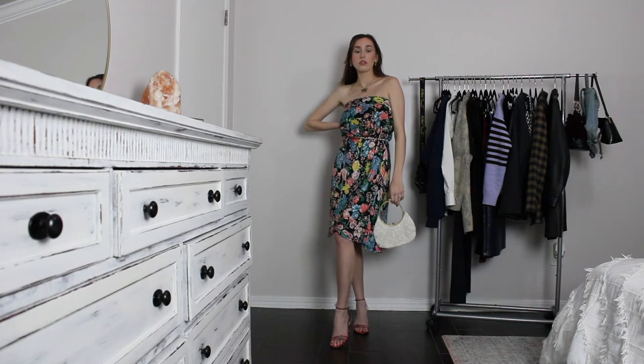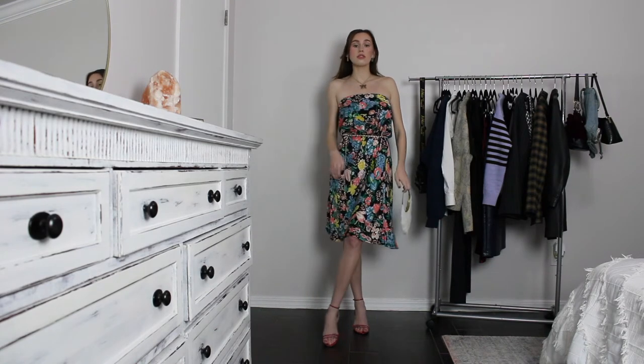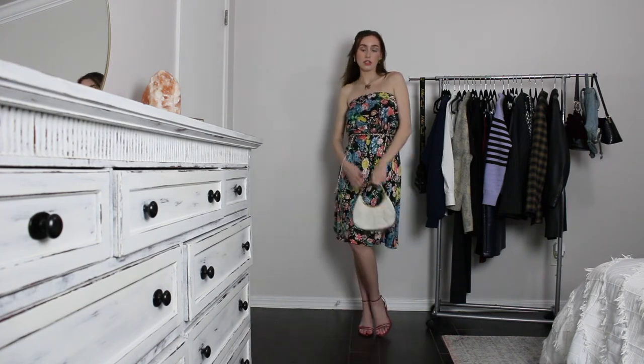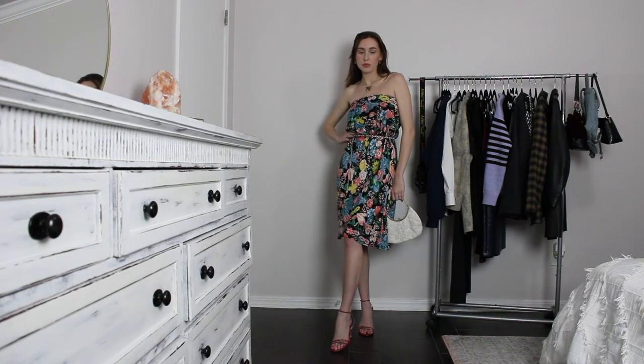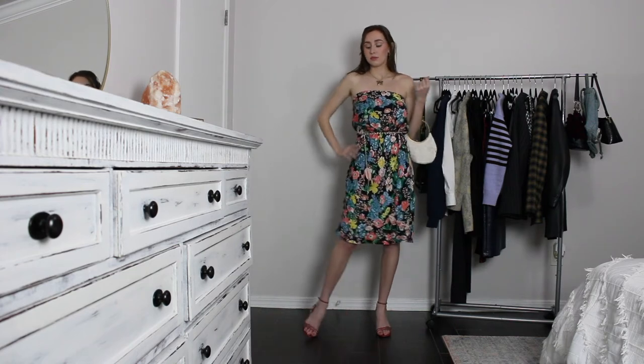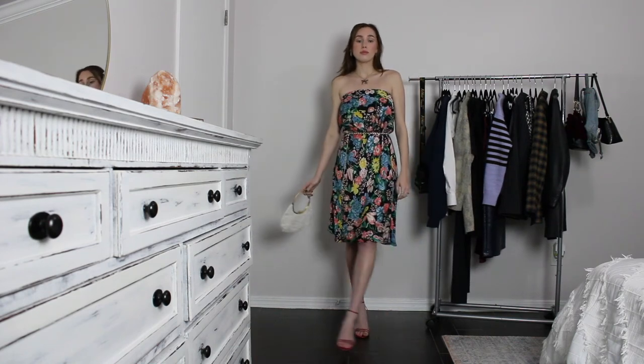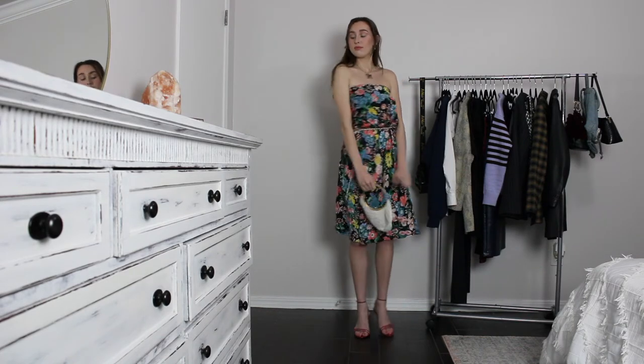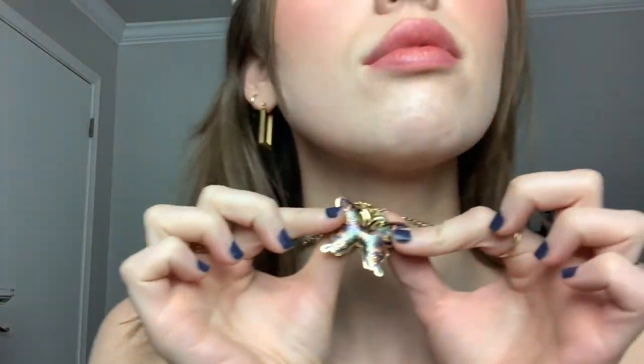For this next outfit I styled the midi skirt as a dress — it's a super early 2000s style, so I know it won't be everyone's favorite, but it's a great way to get more out of your skirt. I used a little pearl beaded belt to accentuate my waist, wore the same white beaded vintage bag and hot pink thrifted heels to match the pink in the skirt. To make it even more fun I added my pearl barrette, chunky gold earrings, and a butterfly necklace from a thrift store.